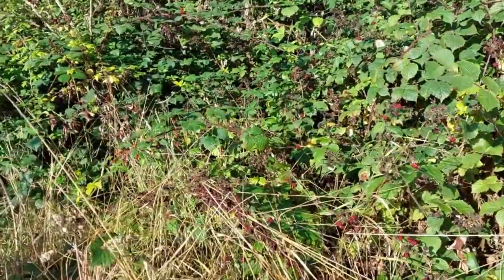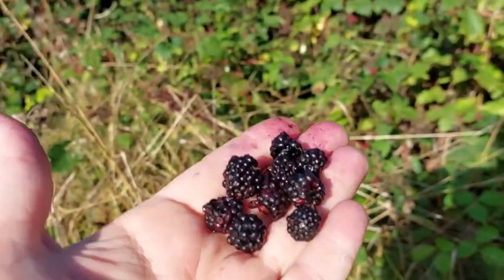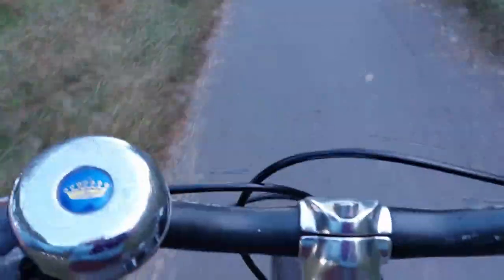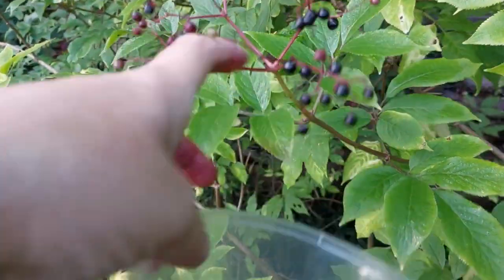Anybody with a vegan or vegetarian inclination can eat fruit with impunity because the plant really wants you to eat it. It's the gift from the plant — please spread our little seeds. Oh look, some elderberries! I think I'll have some of those as well.